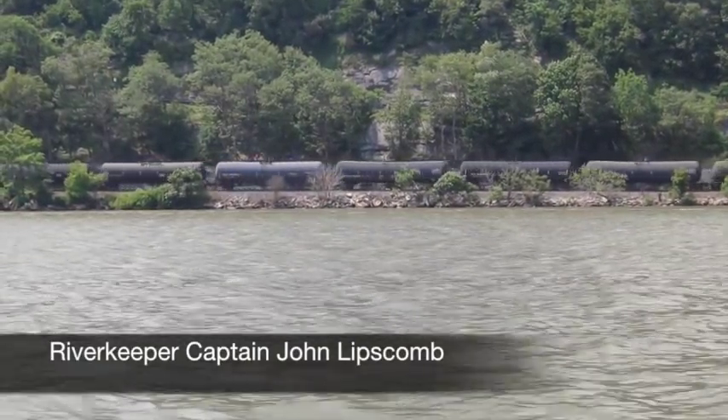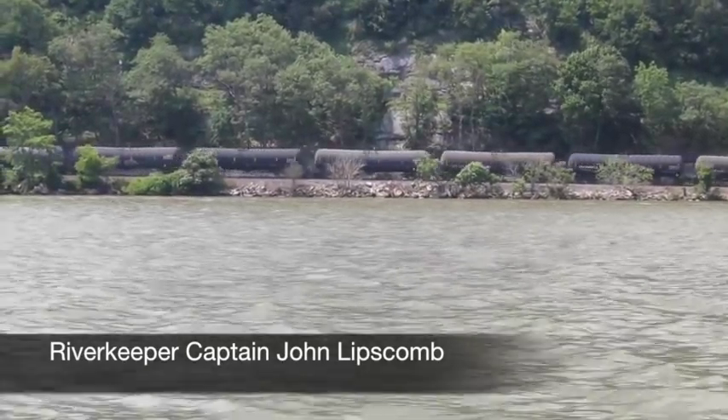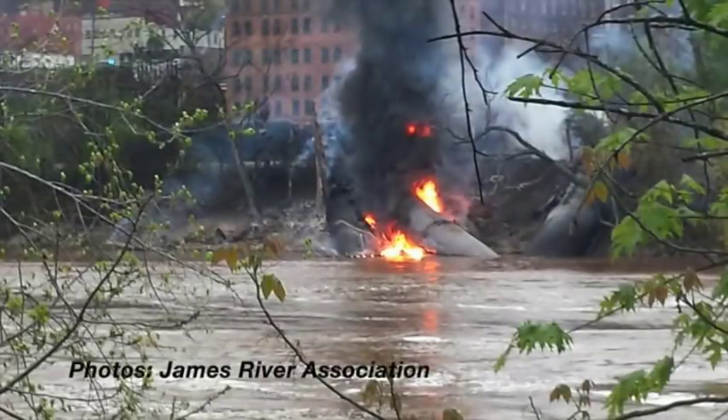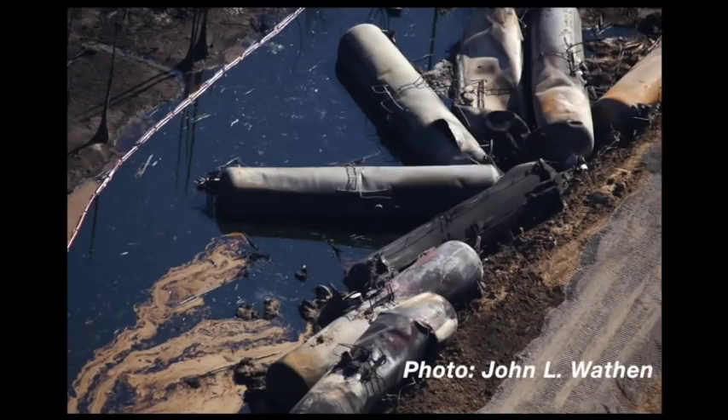These trains carrying Bakken crude oil from North Dakota are called bomb trains by some railroad employees. They've caused a number of disasters all across North America. Imagine if something like this happened here in the Hudson Valley.